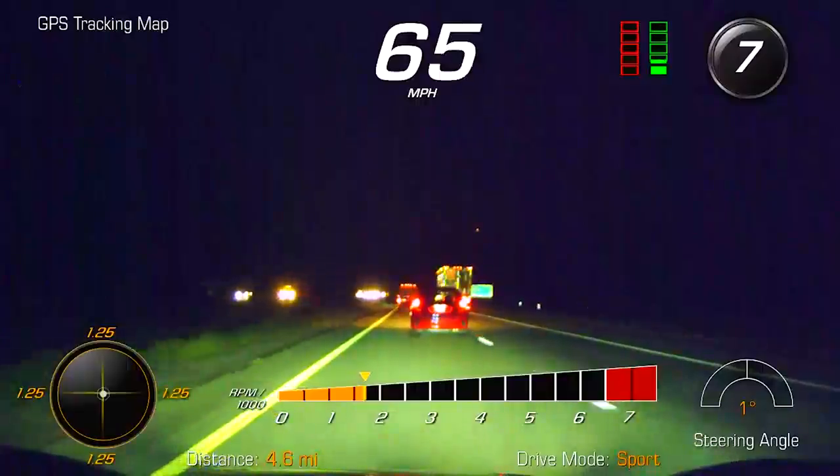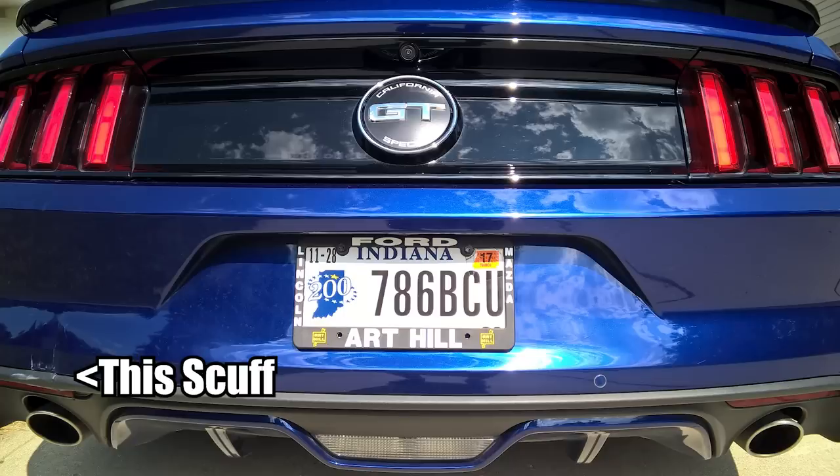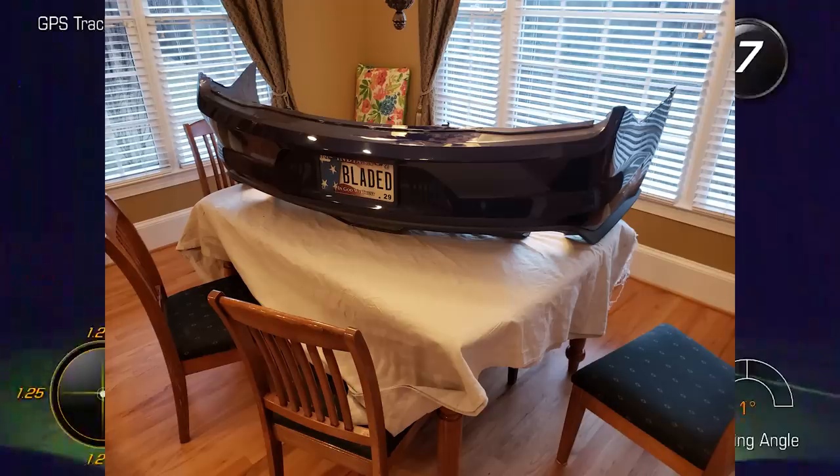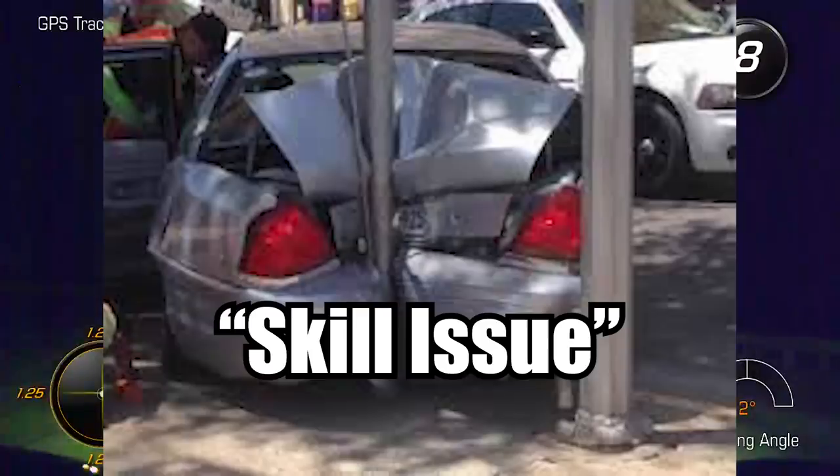My Mustang Cali has a backup camera, yet it still blows my mind that the previous owner somehow backed her into a pole. Of course, I've long replaced her bumper at this point because I got side-impacted in 2018. Maybe stupid is just stupid — or as the internet likes to say, skill issue.